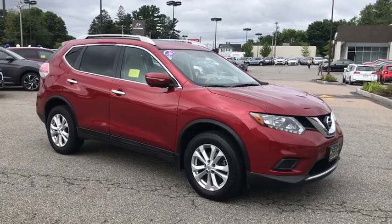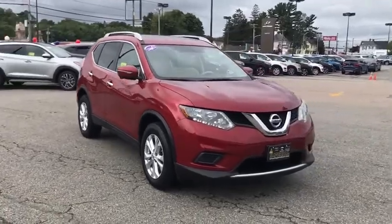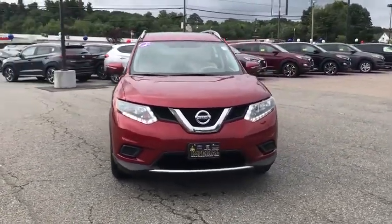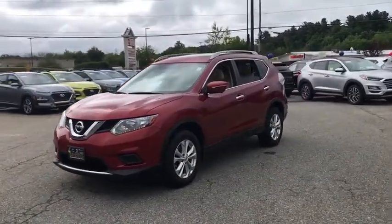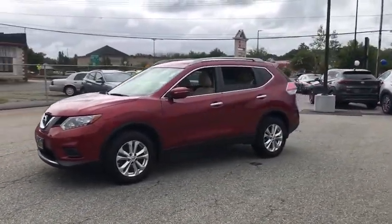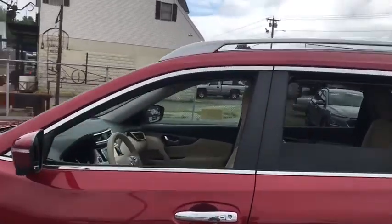Looking for the right vehicle? Check out the 2015 Nissan Rogue. The stylish Rogue gets 27 mpg and still boasts nearly 58 cubic feet of cargo space. With a 5-star side impact safety rating and confident handling, the Rogue is more than you expect and everything you deserve.